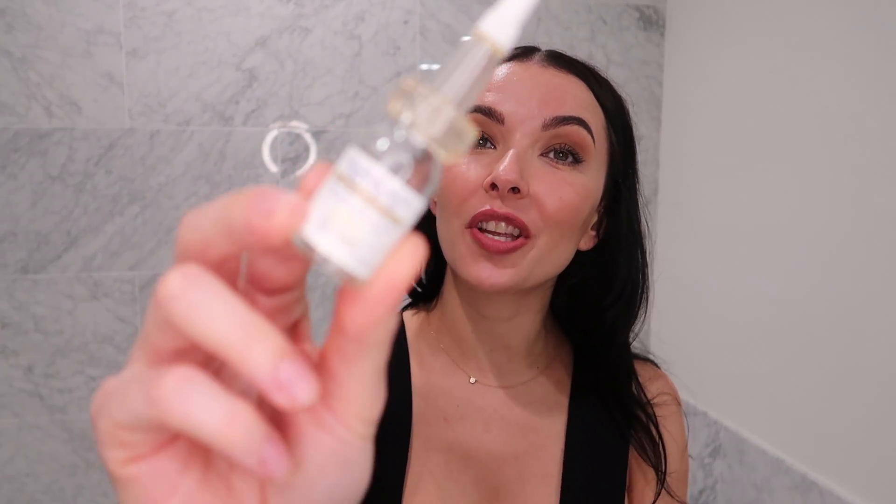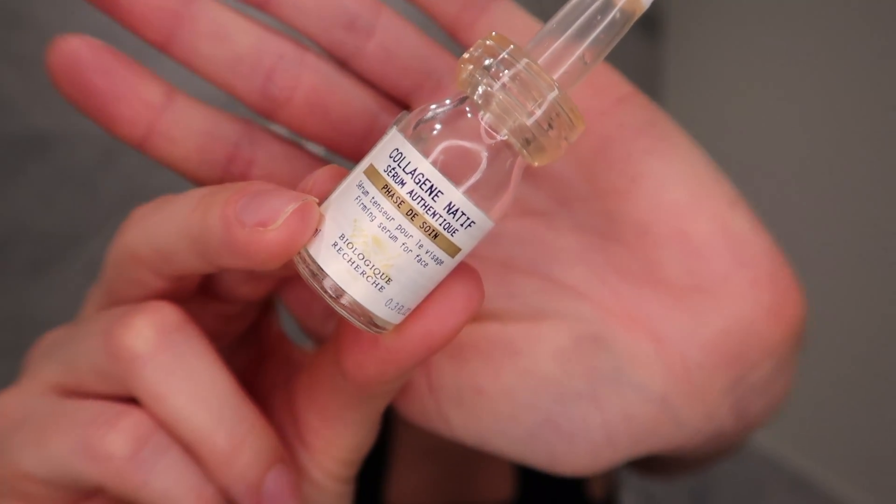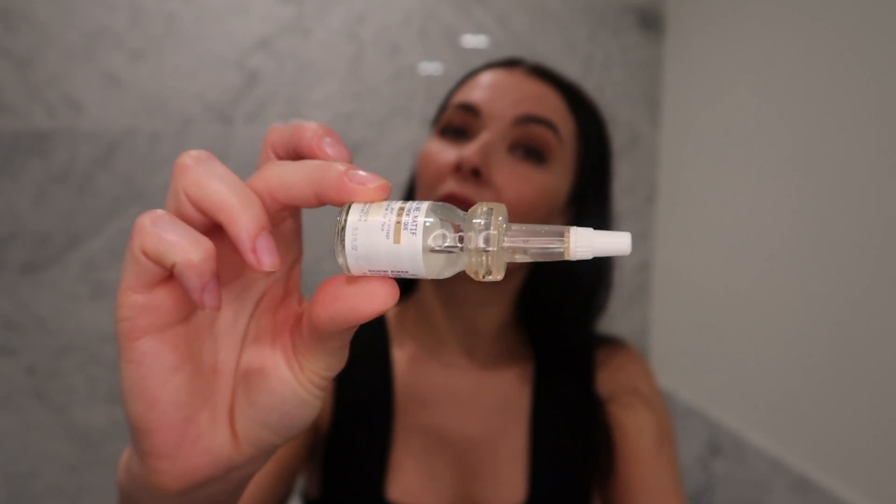The last serum I'll share today is the Biologique Recherche Collagen Native. I don't use this serum every day because I don't need to — I use it specifically when I do my microneedling. Once you use this after microneedling you will look like you just got a facelift. It plumps everything, you get beautiful cheeks, and the lines around your nose will be plumped. I've had it for quite a while and I still have half the product left. It is a very lovely product.